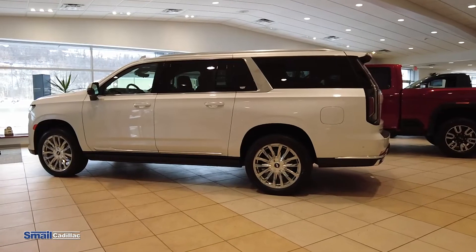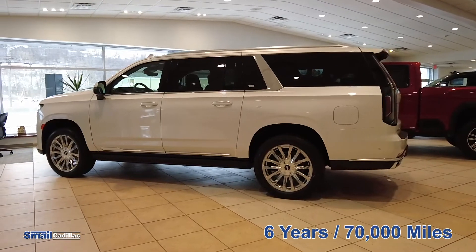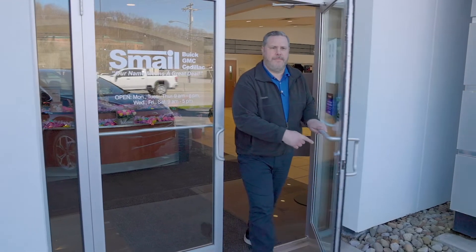Your powertrain warranty is a six-year, 70,000-mile warranty, so that's going to cover your engine, transmission, and drivetrain. It's also going to cover your first oil change, tire rotation, and oil filter.